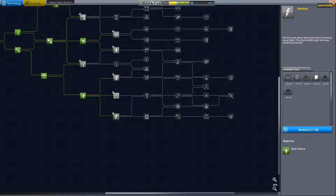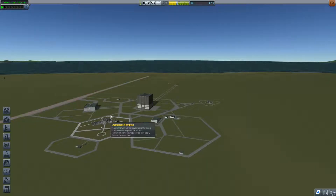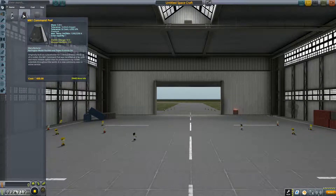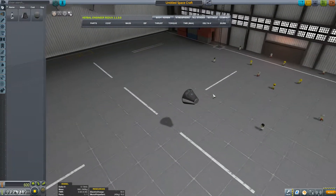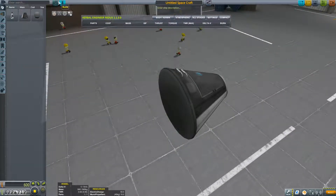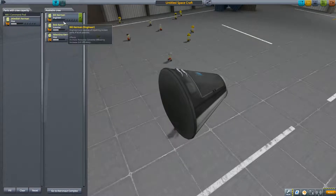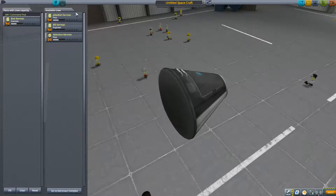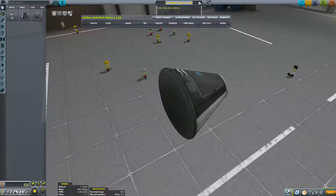But what we're going to do first is go to the space plane hangar. We're going to start off — we want an easy contraption to get out of. So we're going to just get a command pod. Obviously we're going to stick our favorite boy Bob in there. Let's go back to parts. Let's call this KSC Collector.